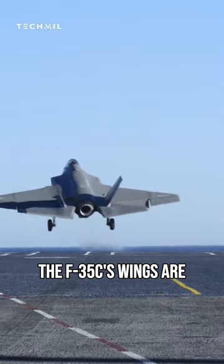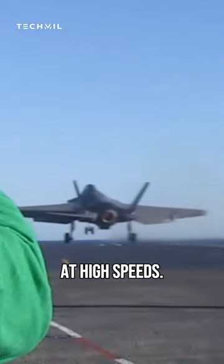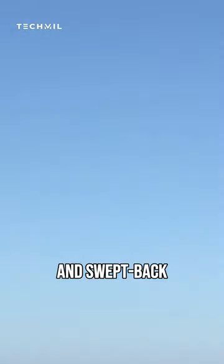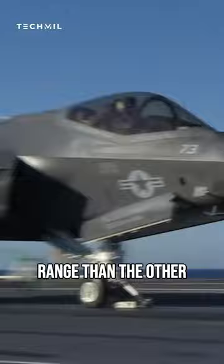The F-35C's wings are also swept back more than the wings of the other two variants. This helps to improve the aircraft's stability at high speeds. The larger wings and swept-back configuration of the F-35C also give it a longer range than the other two variants.